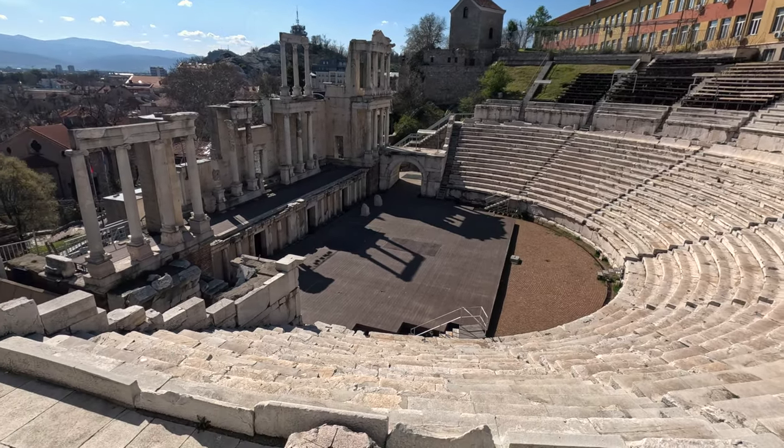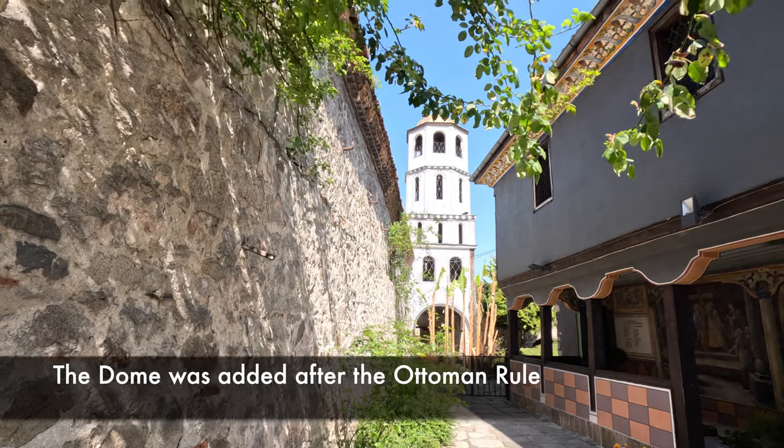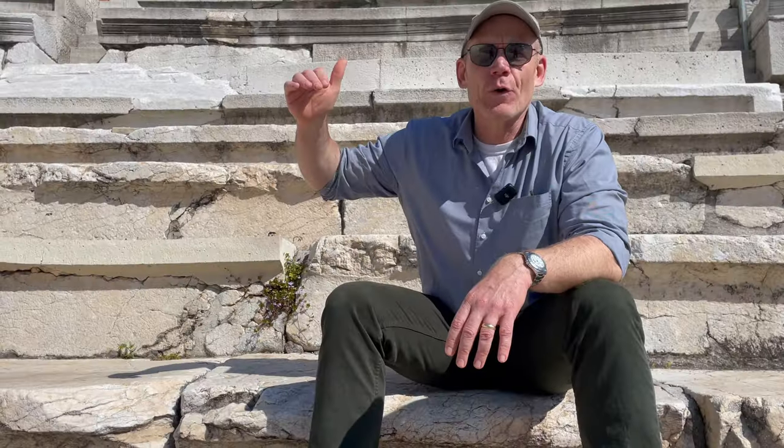The Ottoman history is also very interesting. There's a church that's a couple hundred years old that, compared to most other churches you see in Europe, is very small and not very tall. The reason is because when they were under control of the Ottomans — where the predominant religion was Islam — they couldn't build churches taller than the mosques. The rule was that a church could only be built as high as an Ottoman on top of his horse. Very interesting, very unique, very beautiful.